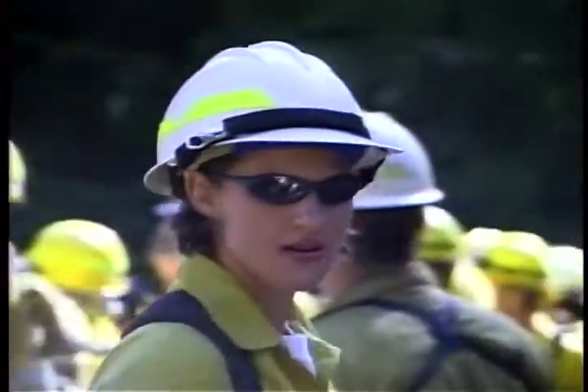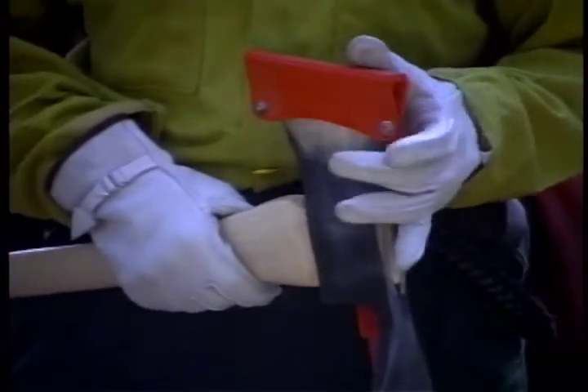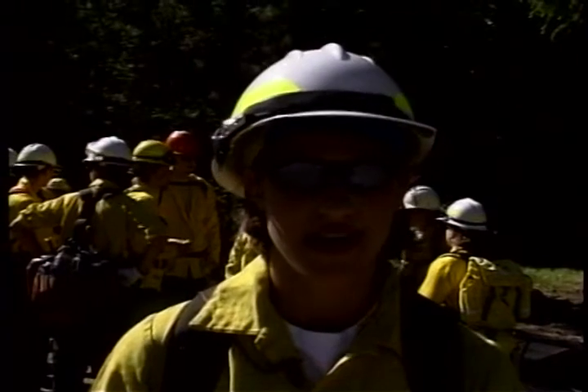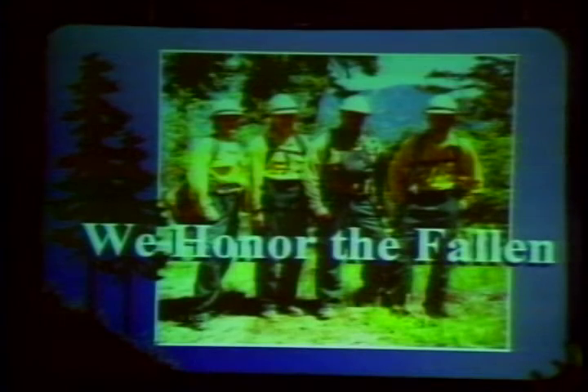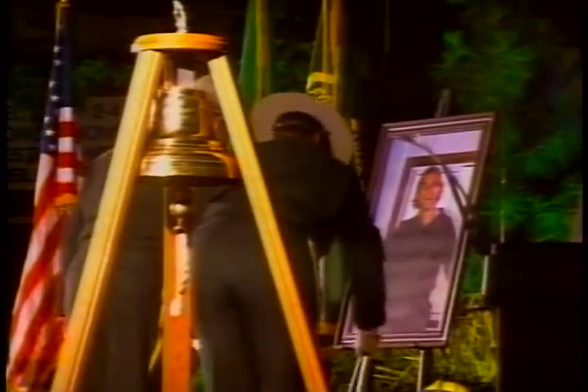Kathy says her daughter was the youngest female firefighter to die in the nation in the line of duty. 'I feel that now there is going to be a lot more attention to the safety of firefighters and better instruction and so forth. So it is a good feeling.' He says it's the toughest case he's worked on in his 11 years practicing law. There were a lot of roadblocks and thousands of documents to review.